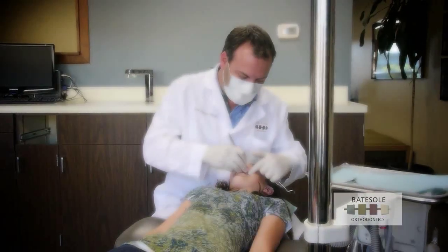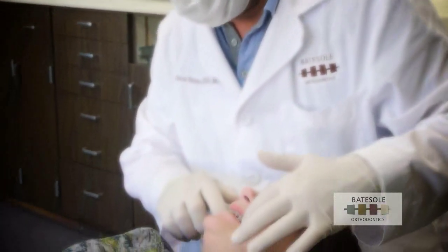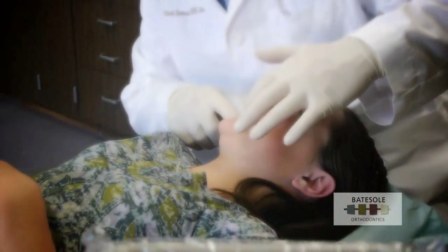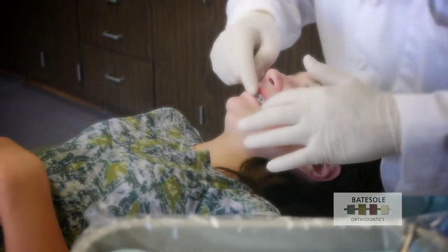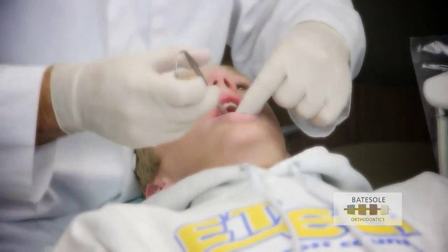Dr. Baitzel has used this procedure on hundreds of patients. He's so confident that the outcome is vastly superior to traditional orthodontic diagnostic techniques that we now offer it as a standard procedure for every patient.